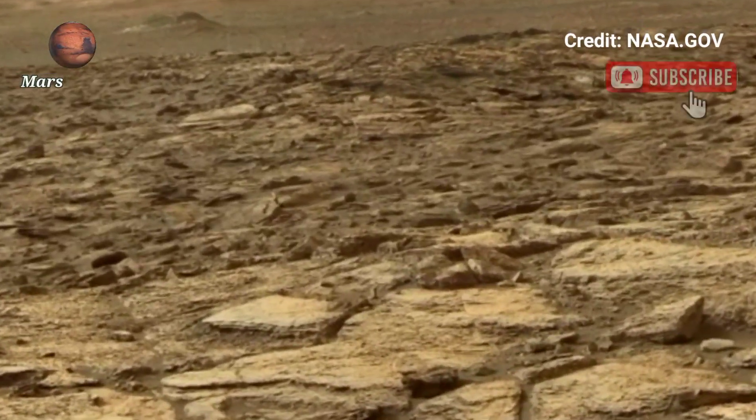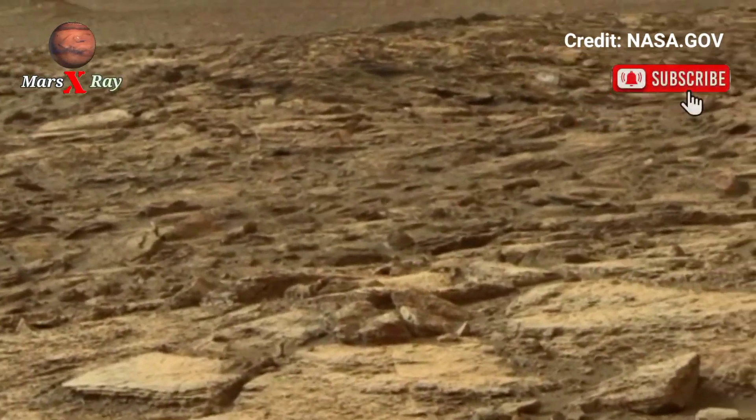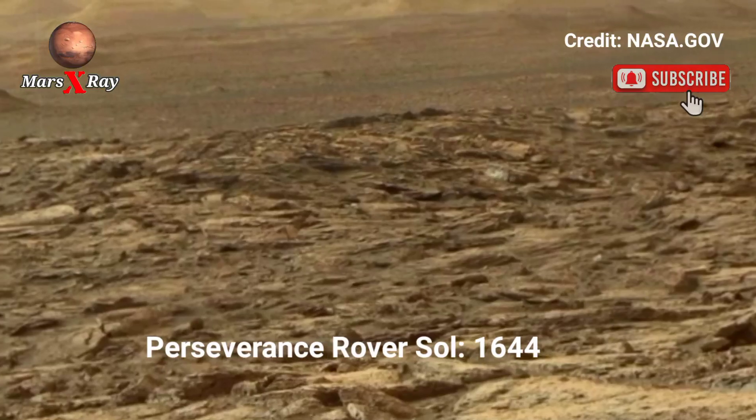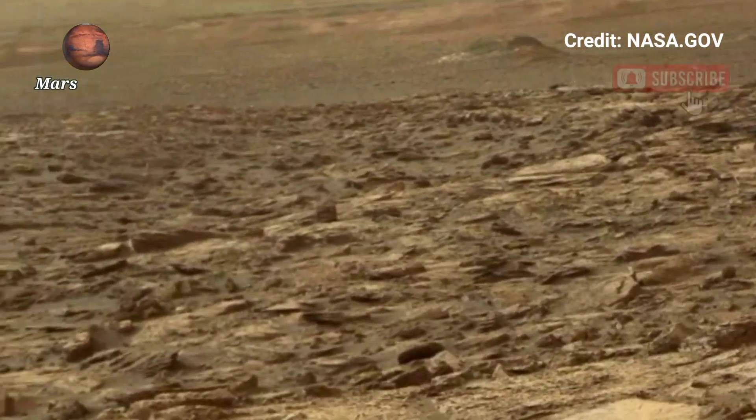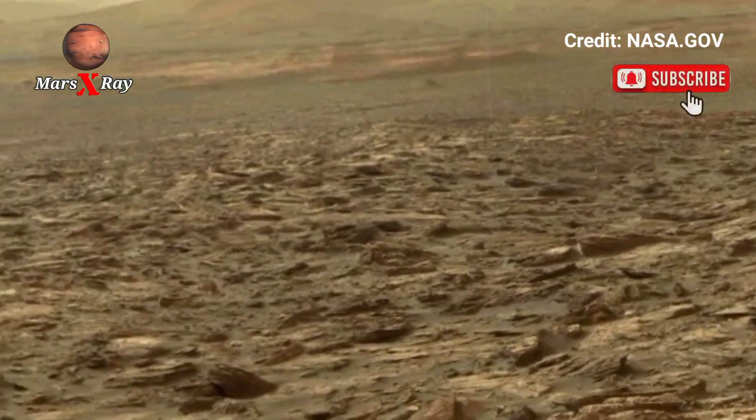Hi guys, welcome back to the YouTube channel Mars X-Ray. NASA's Mars Perseverance Rover, Sol 1644. The red planet has never looked more majestic than in Perseverance Rover's latest panoramic footage.